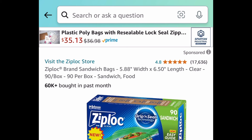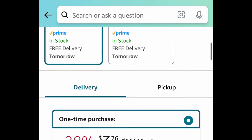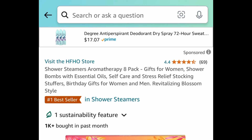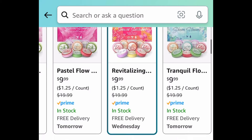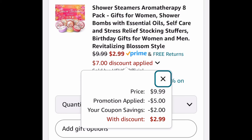Next deal, here we have the Ziploc Sandwich Bags — you get 90 in this box right here. This is a price drop plus it has a coupon, so clip the coupon and get it for $2.82. Next deal, here we have the Shower Steamers Aromatherapy. This is an eight pack and it comes with a coupon and a code, so clip the coupon, put in the code, and get it for $2.99.